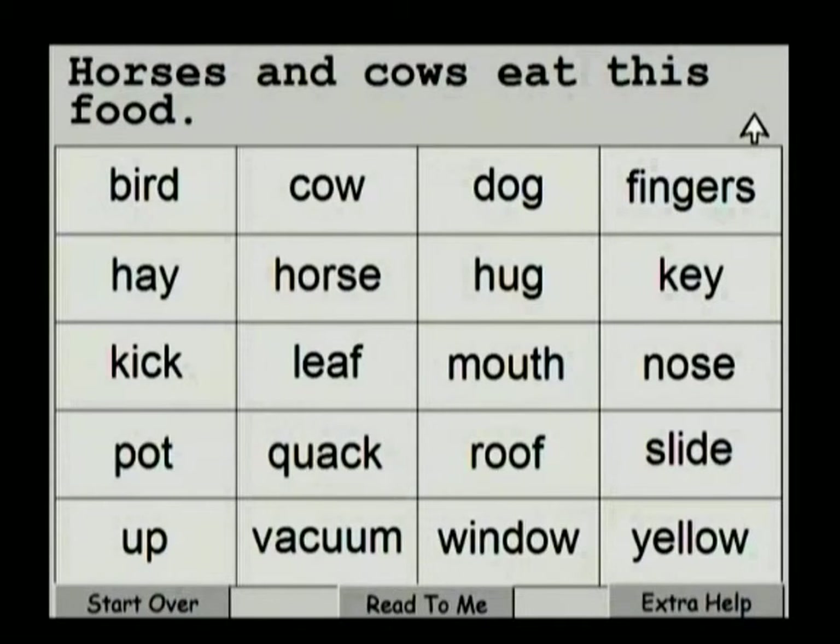Now, because the last time we came in — if this had been the first time and we had clicked Next Puzzle — it would have taken us to four new words: 16 from the previous puzzle and four new ones. But we clicked on the number one puzzle, going back to start over.